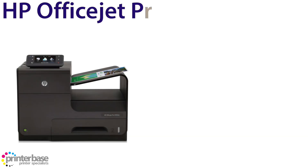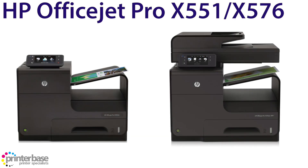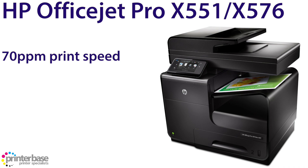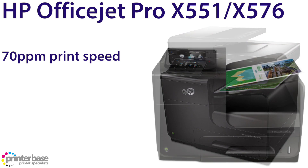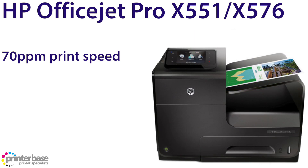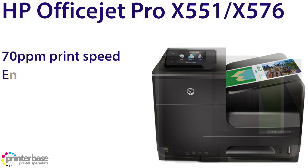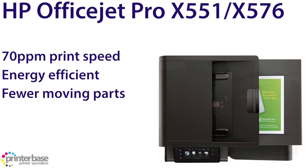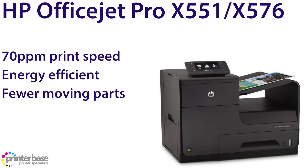Moving on to second place, we have a tie with the X551 and the X576 from HP, both clocking in at 70 pages per minute. These are basically the same printer — only the 576 is a multifunction printer, whilst the 551 is its single function equivalent. These are inkjet printers that use the same printing technology found in HP's top-end digital presses. They use printheads that span the width of the page, rather than having printheads moving back and forth along a rail, and it's this printing method that is proving to be the fastest.